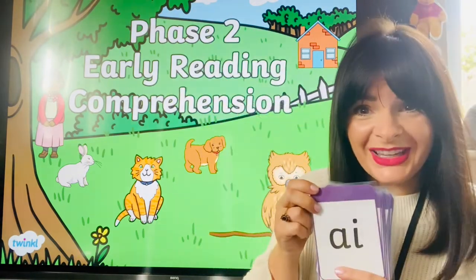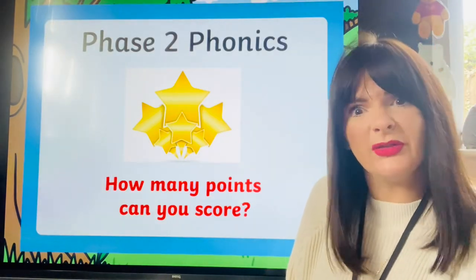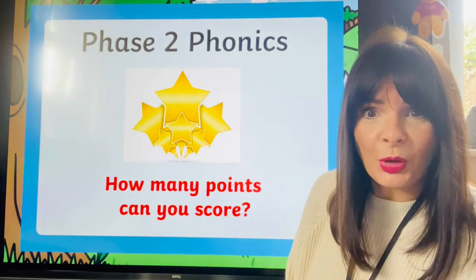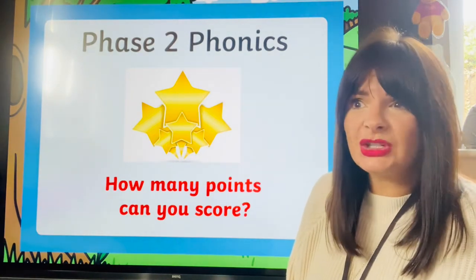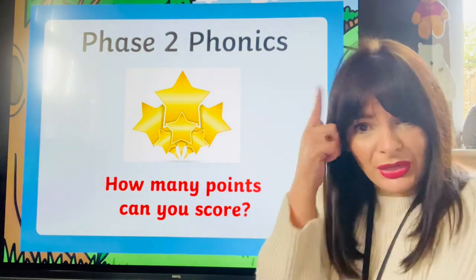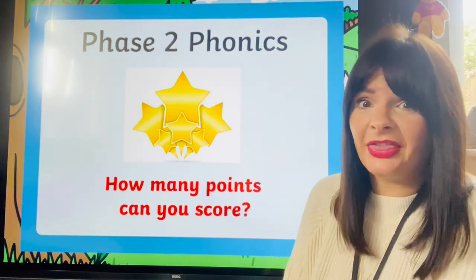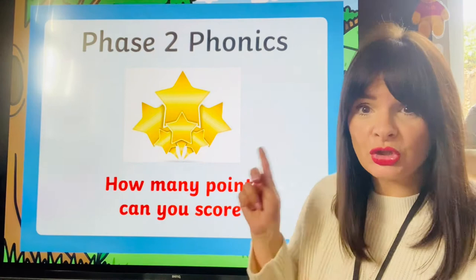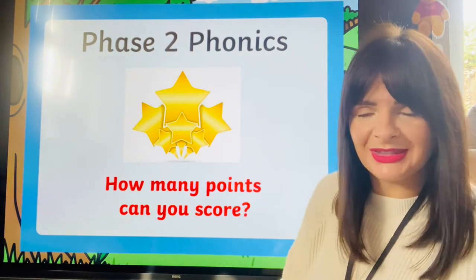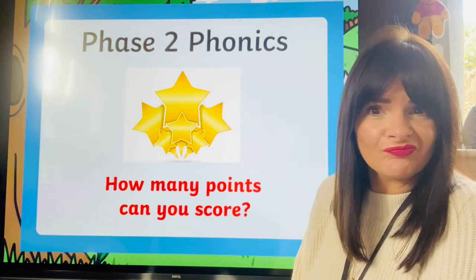Well done! For every question you get right or every sentence you read, you get a point. This is called a reading comprehension, which means we read it, then we have to think about it and understand it. I think you'll find this quite easy — you've just got to read it, think about what it means, and choose the right picture. Each time you get the correct answer you get a point, and we need 10 points to get a pebble. I think you can do it!